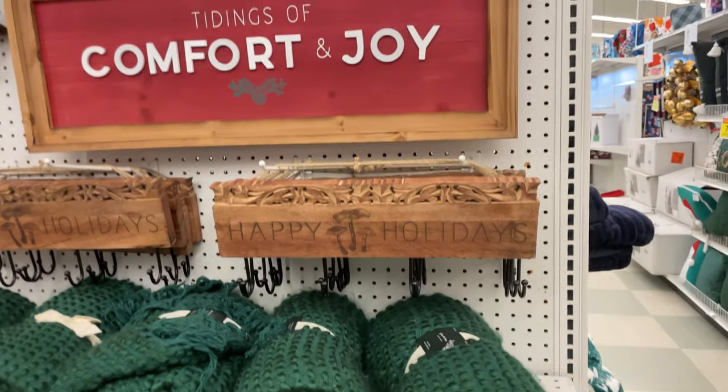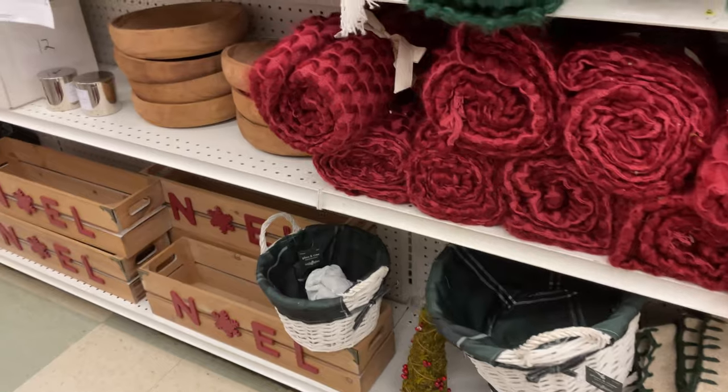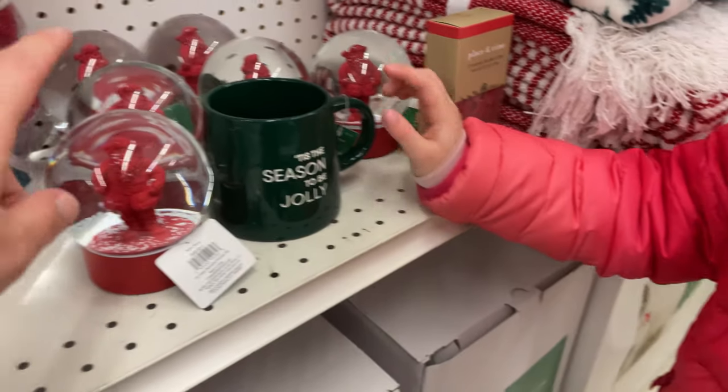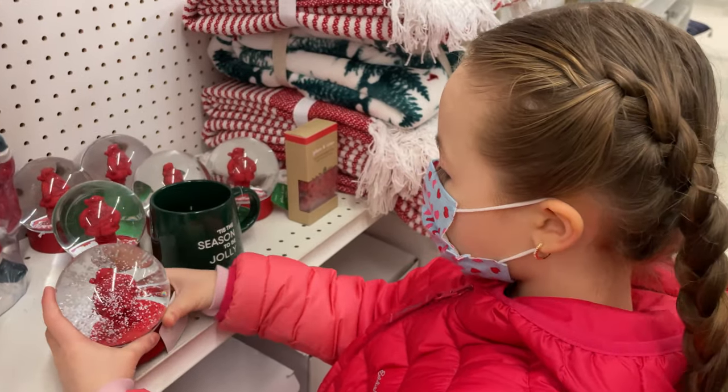They have items for your stockings and these nice cozy throws that you can use all winter long. And look at these little holiday home decor pieces. Shake up that little Santa snow globe — we love them, they're so fun.